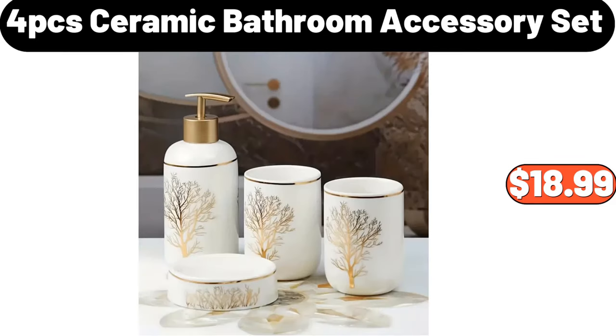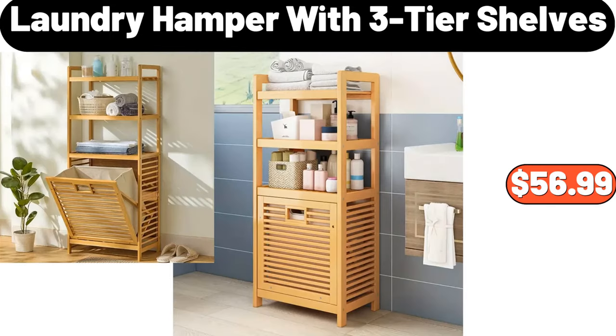4-piece ceramic bathroom accessory set, $18.99. Laundry hamper with three-tier shelves, $56.99.